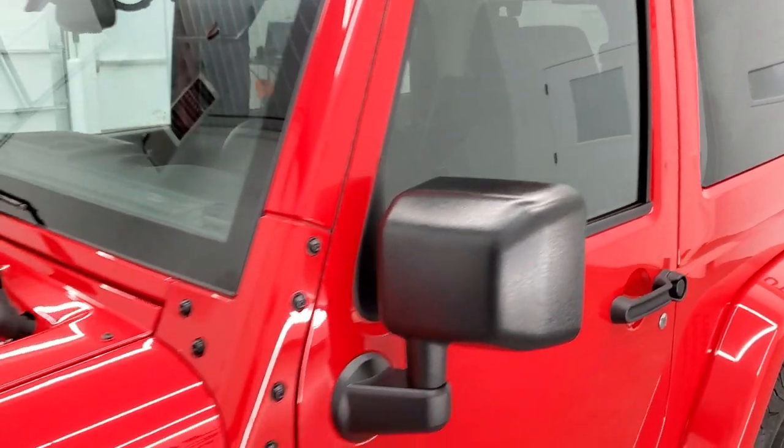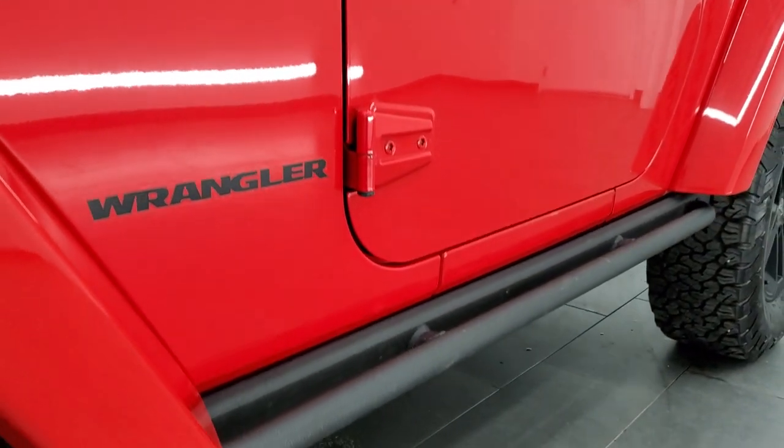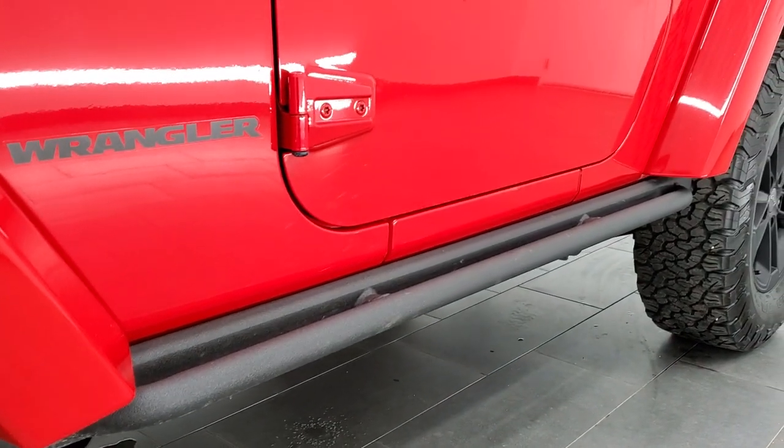If you'd like to check out all the photos on this Jeep, in the upper right-hand part of your screen is a link to our website. Click that and check us out there.